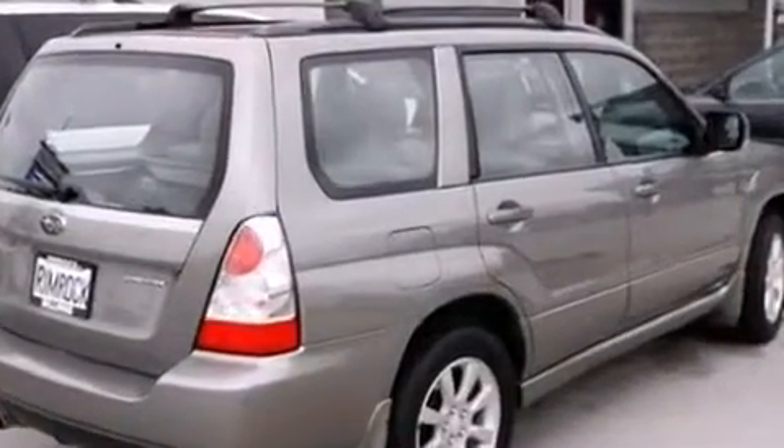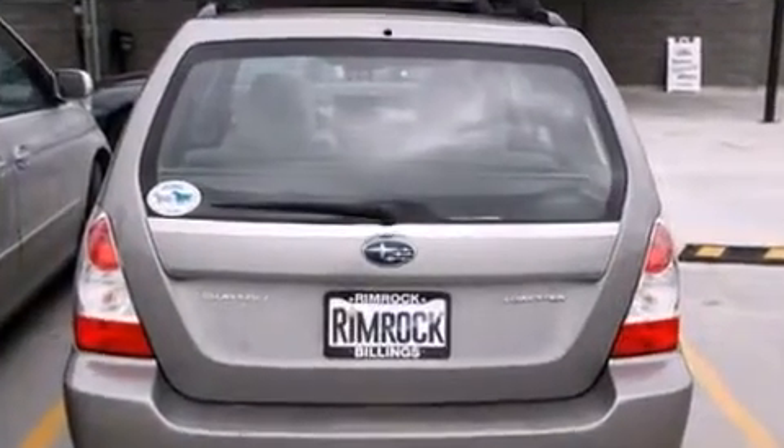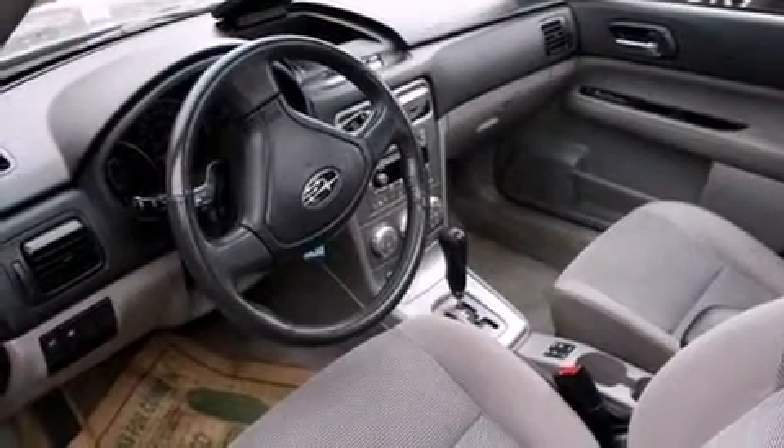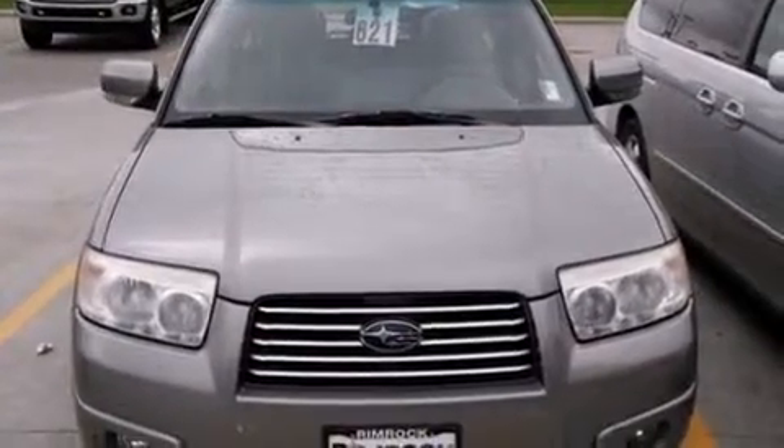Subaru infused the interior with top shelf amenities such as a rear window wiper, a leather steering wheel, heated seats, front fog lights, turn signal indicator mirrors, remote keyless entry, and one-touch window functionality.